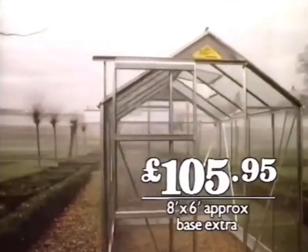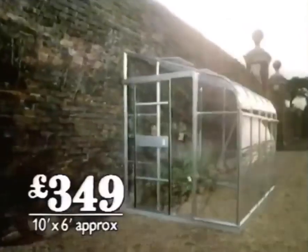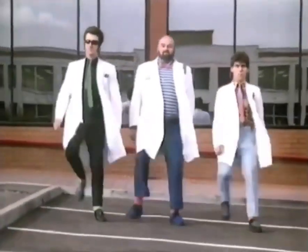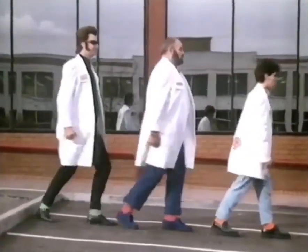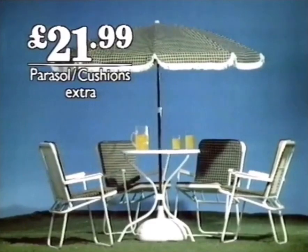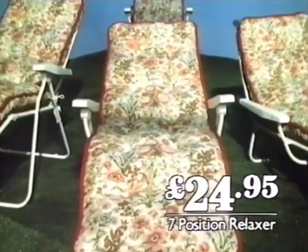Do It All are doing a Halls aluminium greenhouse for £105.95, a Halls lean-to for £349, and a Halls porch for £349. They're doing Fison's Evergreen for £4.99, white patio furniture for £21.99, and a large range of upholstered garden furniture.